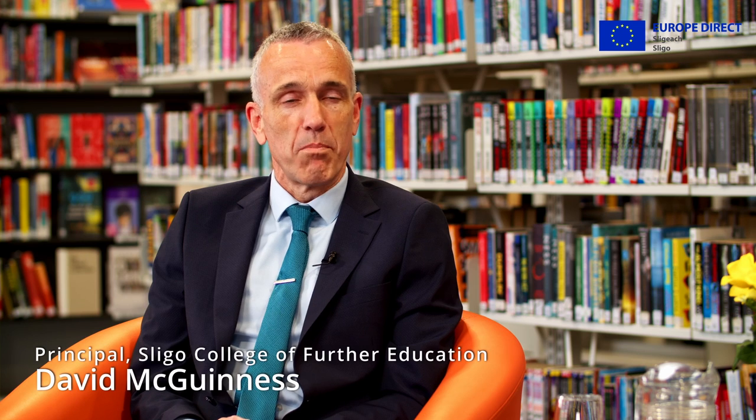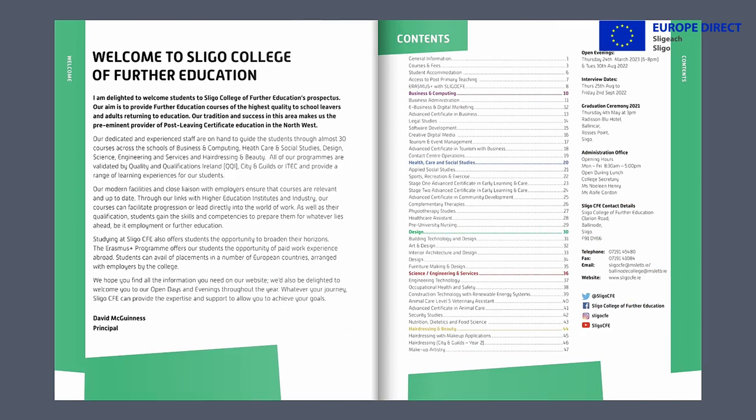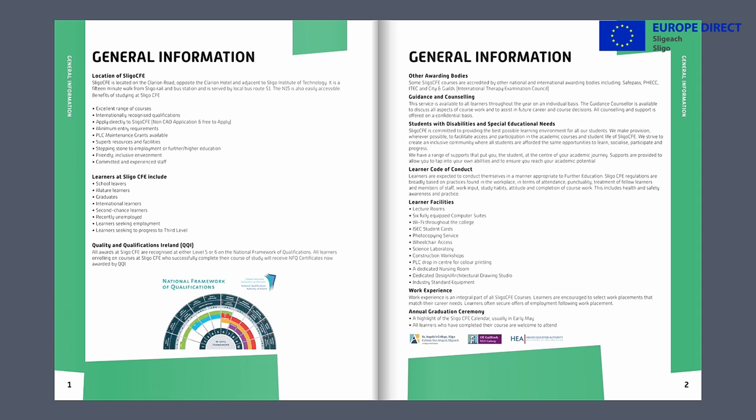PLC courses — what are they? PLC courses are called post-leaving cert courses but it's a catch-all expression. They're really courses for people who may have completed a certain level of education, usually leaving cert, and want to do an additional qualification. The courses come in at level five and level six on the national framework of qualifications, but they're also open to many other people — mature students, people coming back to education, and people who've done a level four and want to progress onto a level five or six.